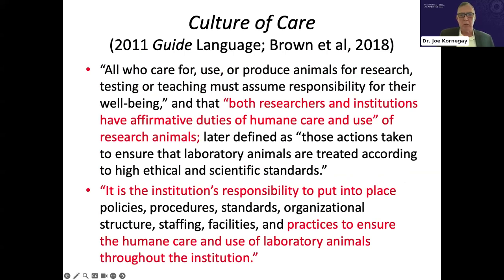A few words on the culture of care — a topic I'm particularly drawn to from years working with the canine model where staff were critical to our work. The current guide does not specifically mention culture of care, but does reference its principles. Both researchers and institutions have affirmative duties of humane care and use of research animals, and it is the institution's responsibility to put practices in place to ensure humane care throughout.